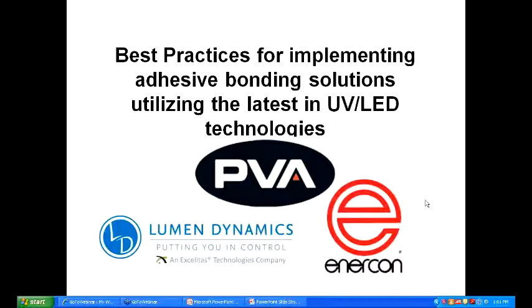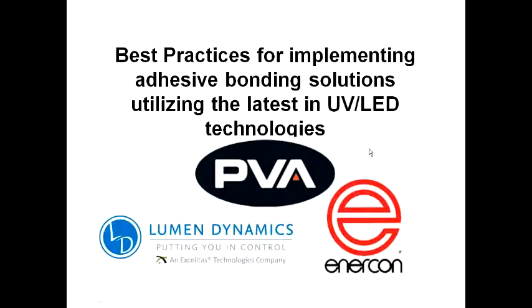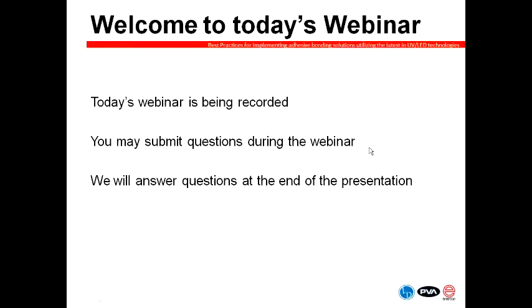We're pleased to acknowledge a very large audience today with people signing in from all over the world. Please note that this webinar is being recorded and you will be able to access both the recording and the presentation slides once they are available online, which should be within a day or two. If you have any questions during the webinar, please use the GoToWebinar question tool. We will reserve time at the end to answer as many questions as we can.